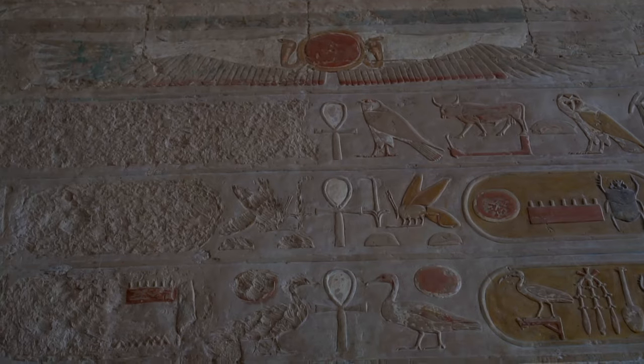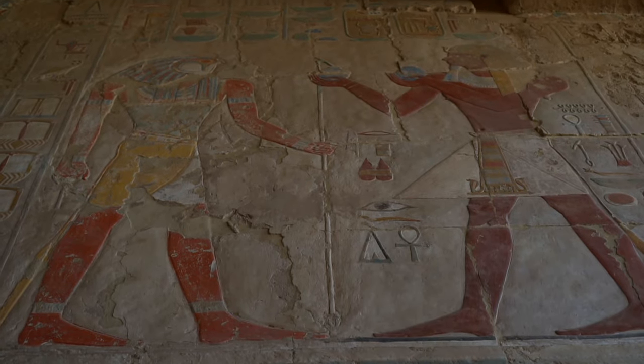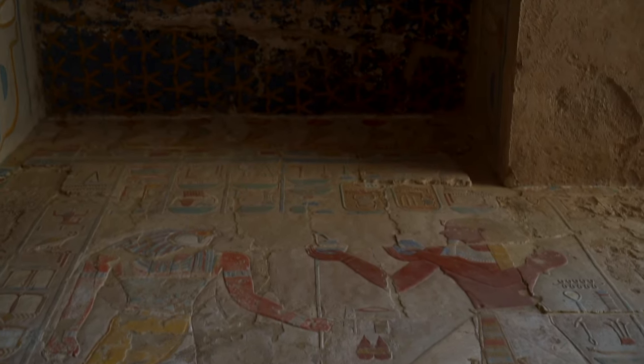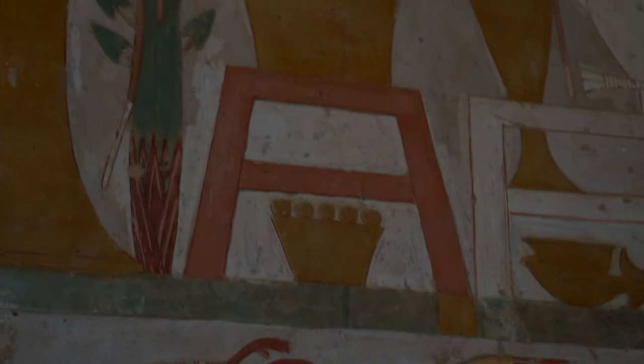She strongly believed she was the originally intended heir of her father. She became regent — for not her biological son, which had never happened before. After her husband's death, she was regent for six years, and though the official heir to the throne, Thutmose III, was almost old enough to take the reins, she declared herself pharaoh and ruled for the next 15 years until her death, even though she was technically a co-ruler with Thutmose III, who was pushed into the background.